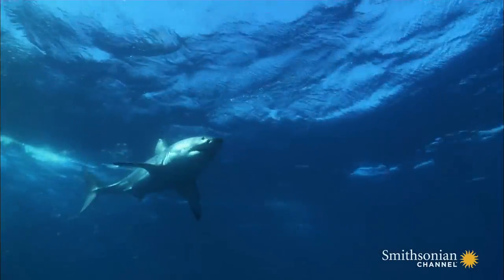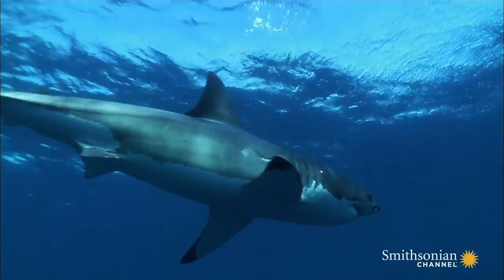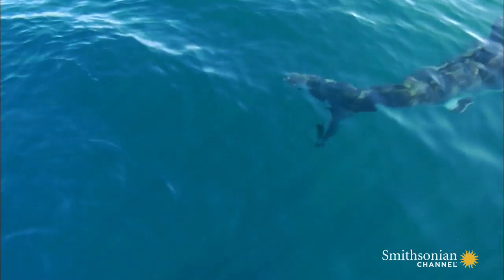But the great white can increase its body temperature 18 degrees Fahrenheit higher than the surrounding water. The great white is not a cold-blooded killer, and the secret lies in its tail.